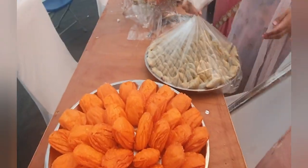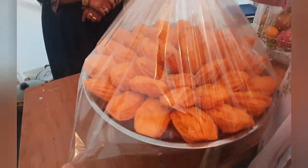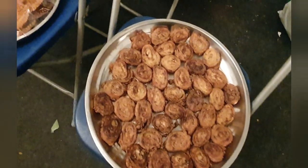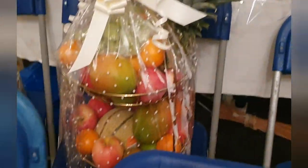Usually we take breakfast the next day of the wedding for the bride, groom, and the groom's family. Because the groom's house is quite far, we decided to give the breakfast with the bride on the wedding day and go to visit a few days later.